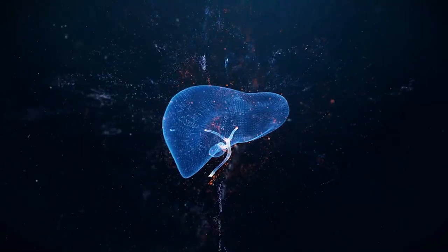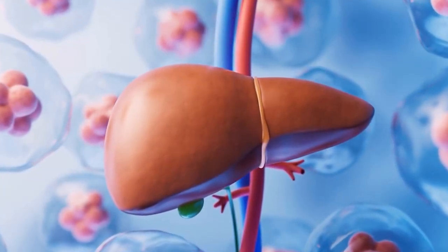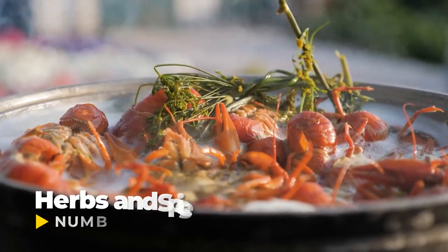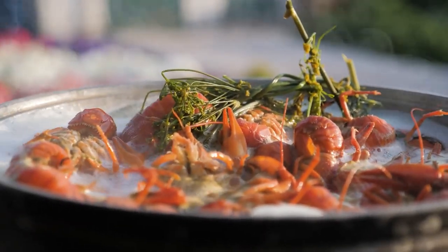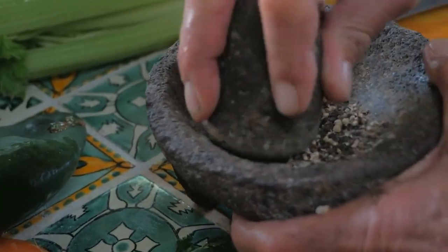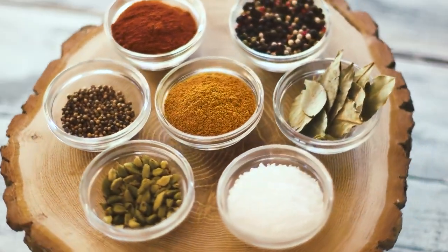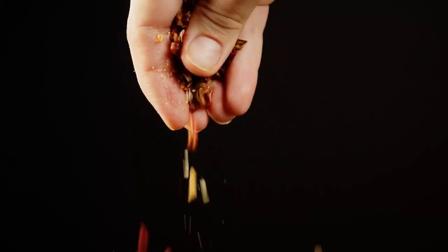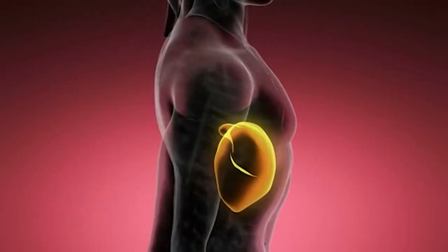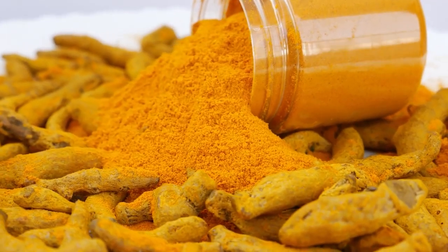Number five: herbs and spices. Spice up your life and your liver health with herbs and spices that double as flavorful allies in your quest for wellness. From turmeric to rosemary, these aromatic additions offer more than just a burst of flavor — they're packed with potent antioxidants that shield your liver from harm.